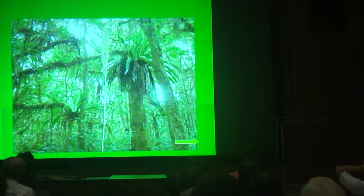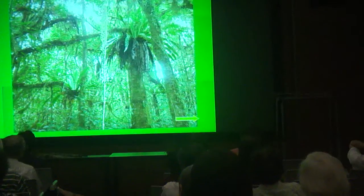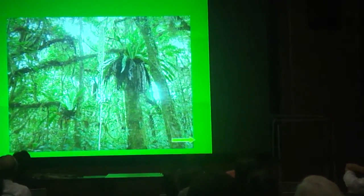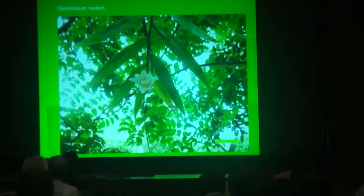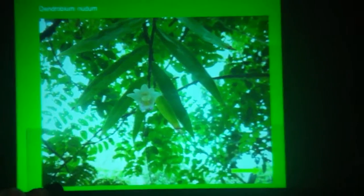This is a view inside the forest. Most orchids are found in this area too. This is one of the orchid species in the jungle.